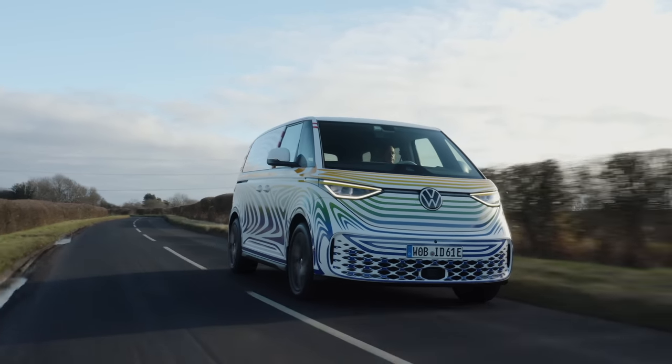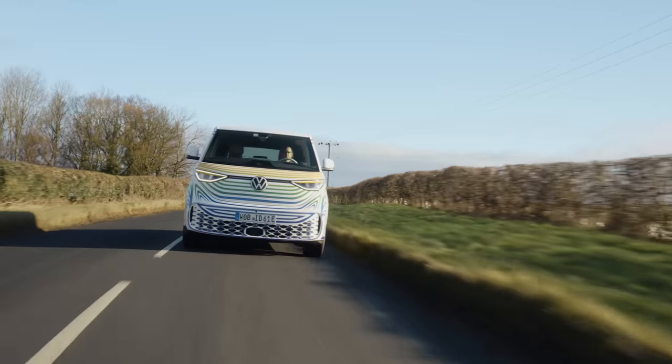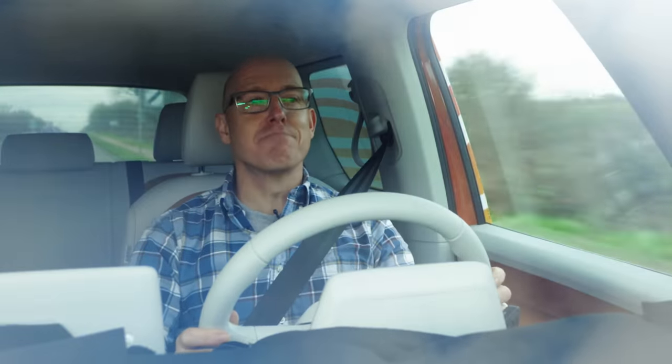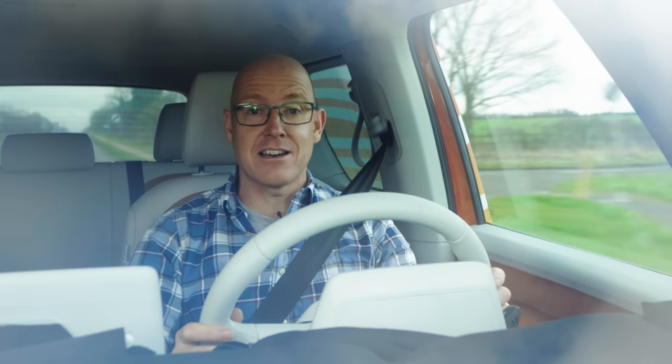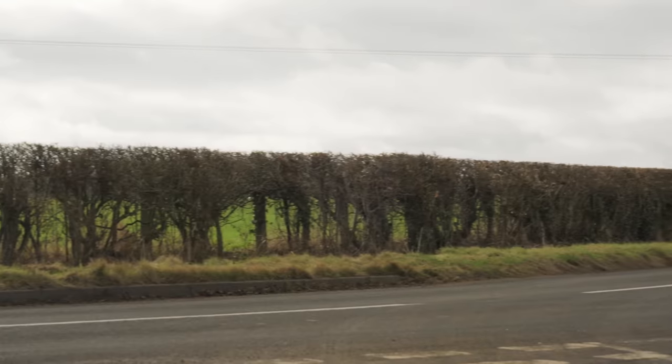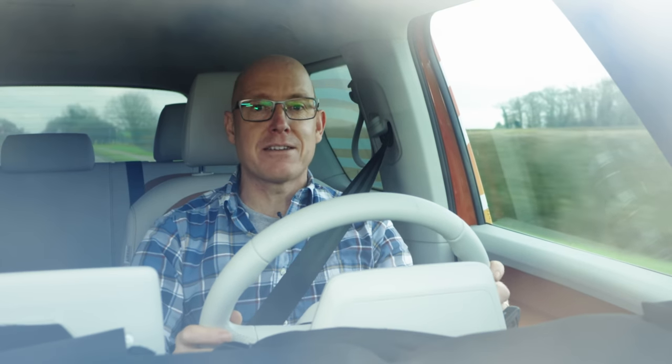It recreates the vibe of the original — well, I used to have an original, and the vibe that gave me was usually stranded and miserable at the side of the A30. But the surf truck vibe is right — this should be travelling made fun.